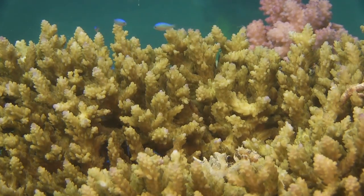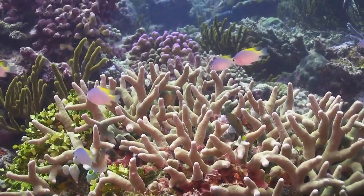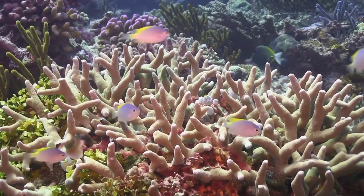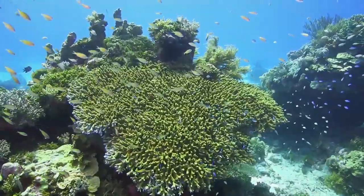Juvenile reef fish instinctively seek the shelter of corals within the first few weeks of their life, and may go on to spend the remainder of their existence associated with a single coral colony, or specialize in hiding within one particular species of coral.